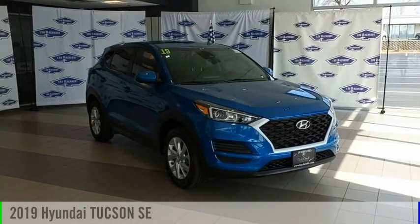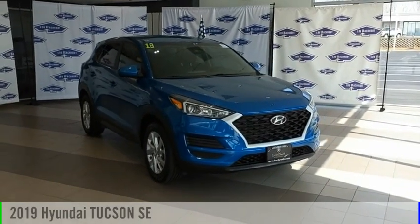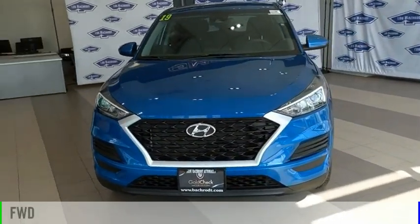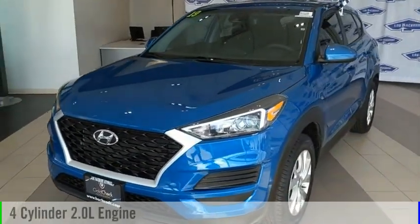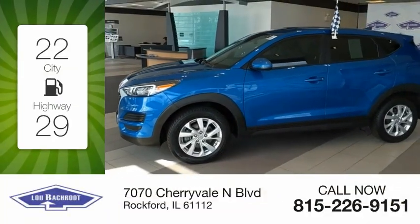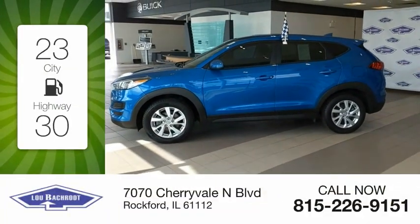Looking for the right vehicle? Check out the 2019 Hyundai Tucson. This vehicle is powered by a front-wheel drive, four-cylinder, 2.0-liter engine. Great fuel efficiency saves you money by requiring fewer trips to the gas station.